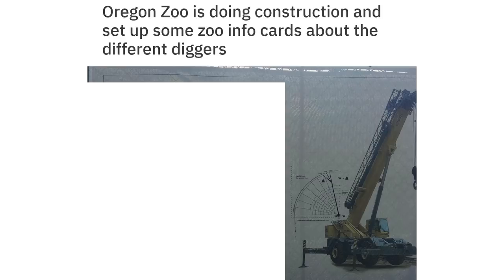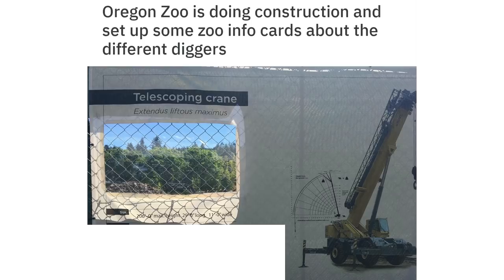My prescription has instructions on the back for the exact time to take each pill. The Oregon Zoo is doing construction and set up some zoo info cards about the different diggers — telescoping crane, extenders, lifters.